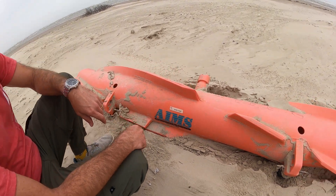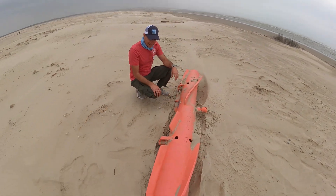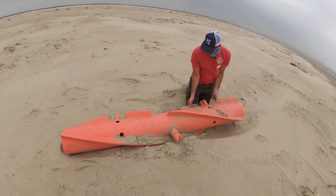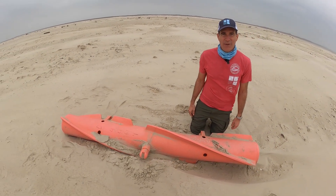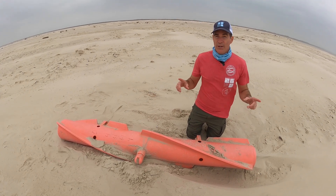Maybe there's actually a way that we could find out whose it is and get it back to them. So now you know something interesting we find washing up on the beach.